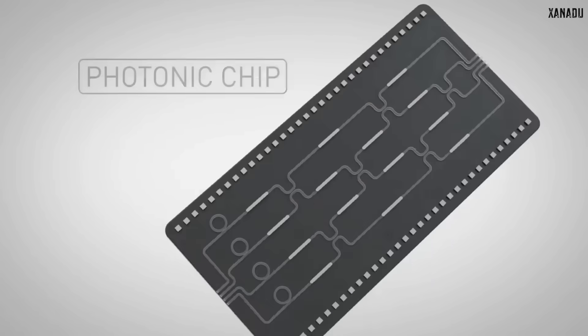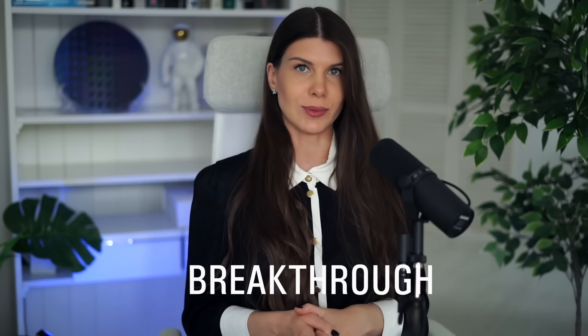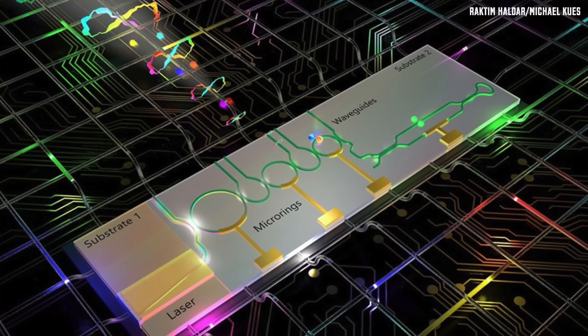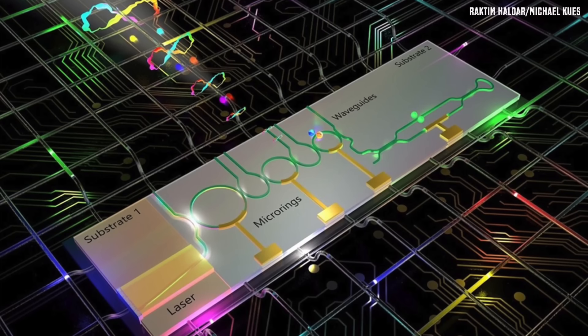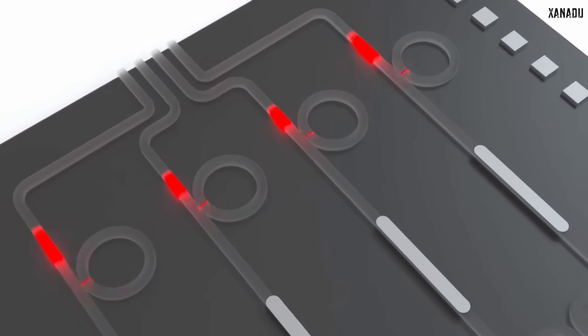This quantum computer operates using photons, or simply light. Some days ago, researchers announced a breakthrough in photonic quantum computers. They developed a new photonic chip, and this chip operates at room temperature. This is a big step forward to building a first practical quantum computer. Let me explain.